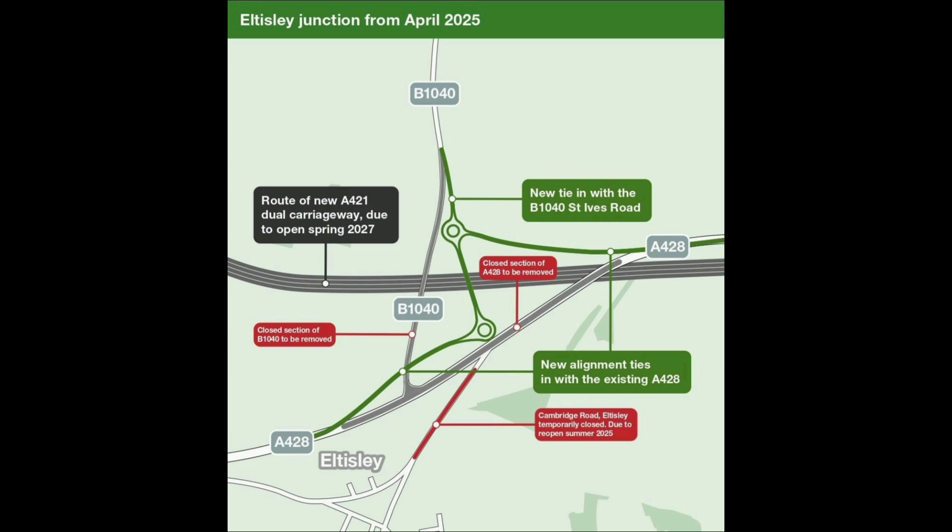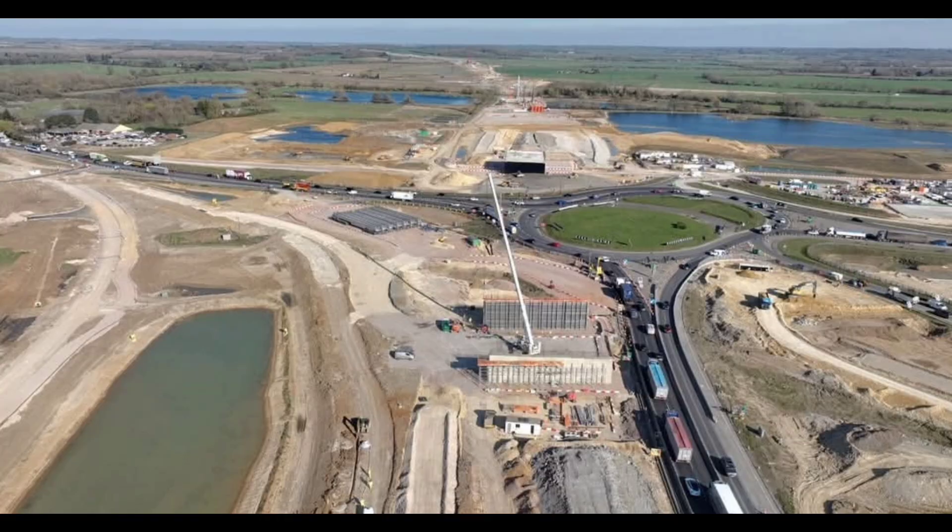A new junction is being built at Cambridge Road, just east of St Neots. Two ground-level roundabouts are connected by a bridge over the dual carriageway that runs in a cutting below. The new junction will provide better access to the town centre and train station, allowing drivers to join or leave the new dual carriageway, making journeys faster, easier and safer.